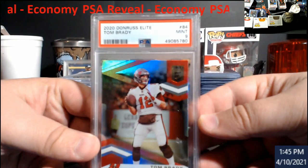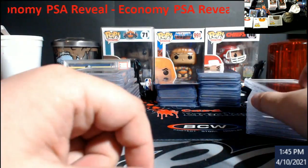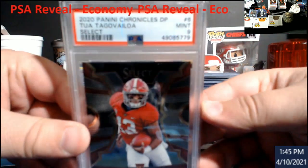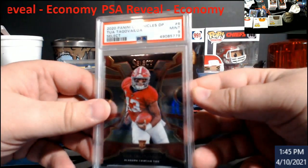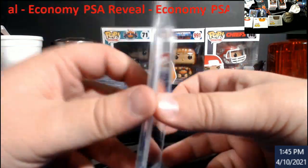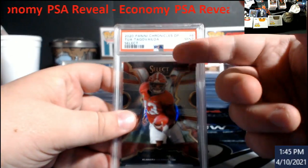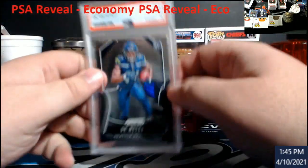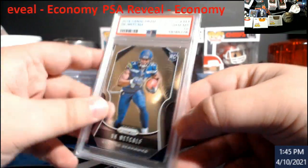Let's continue. First Buck uniform Brady from Elite — came back a nine. I didn't look at prices on these at all. Then from Select — this is out of Chronicles, I had to have them write it up as Chronicles with Select underneath it — Metcalf came back a 10. That's like over $260, so this one really helped.